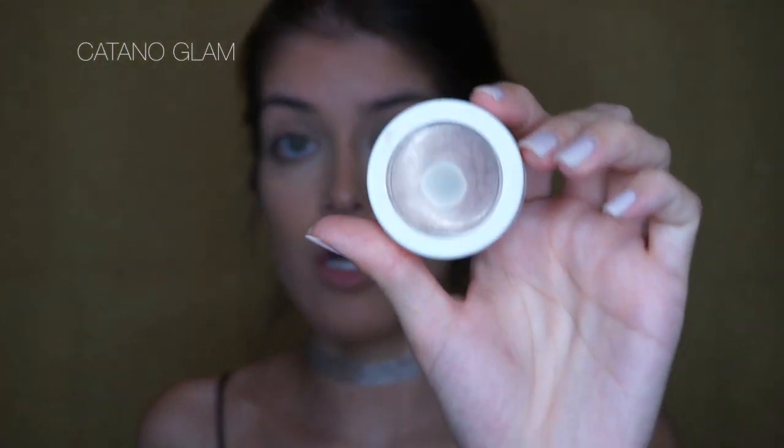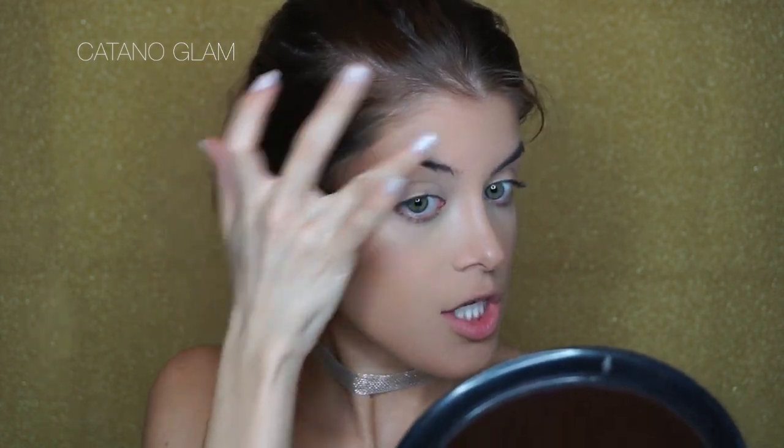Now I'm going to take this gel highlighter — it is the Super Shock Cheek from ColourPop. Oh my god, look at that, it's so beautiful. I put it along the high points of my face following a C-shape. This is a very golden, natural finish highlight and you can also put it on your collarbones.